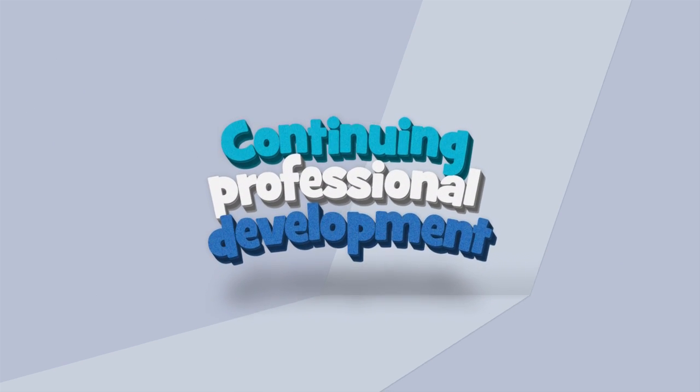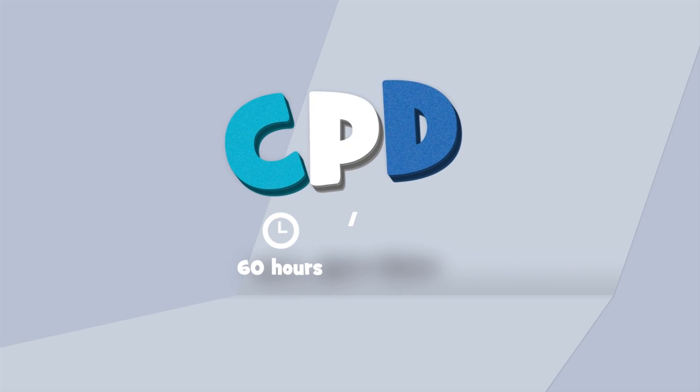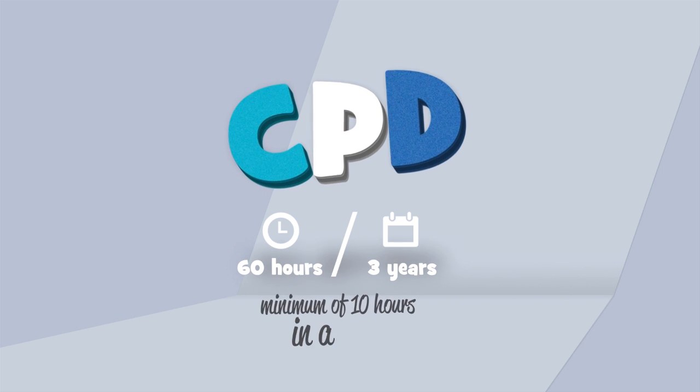During your career you're required to continue your professional development and record the hours, showing 60 hours over three years with a minimum of 10 hours in a year.